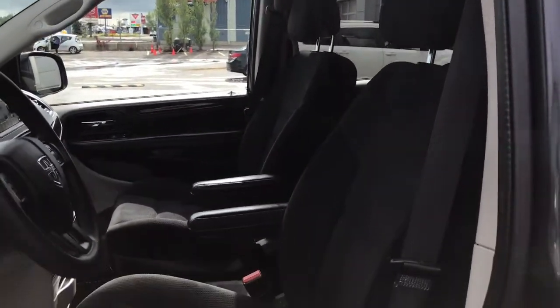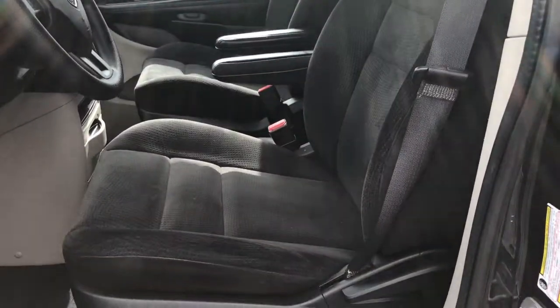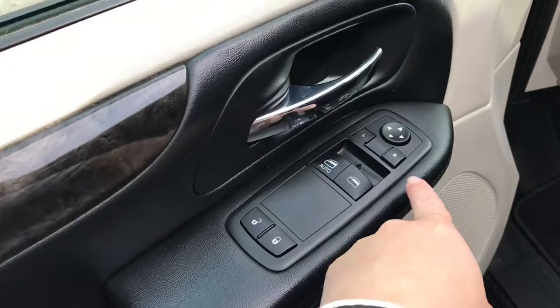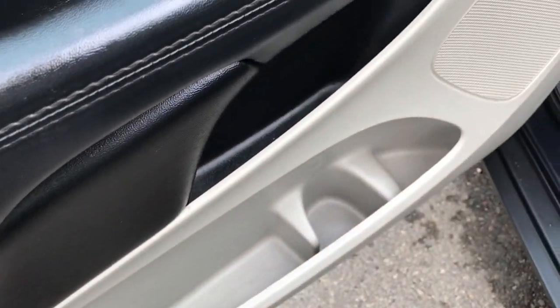We have this gorgeous black cloth seating. The driver's seat is manually adjusted. Getting inside the door, we have your power locks, power windows, and adjustable mirrors. There's also a big compartment at the bottom of your cup holder area.